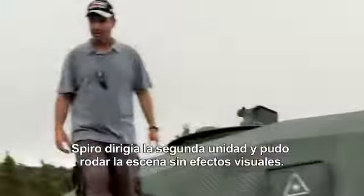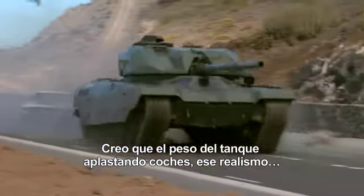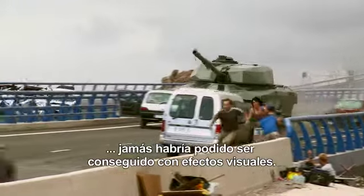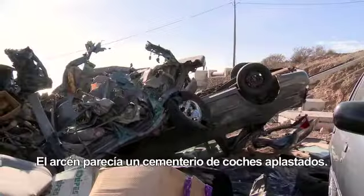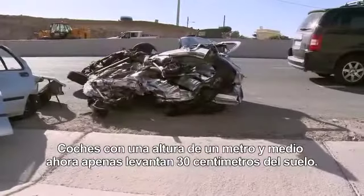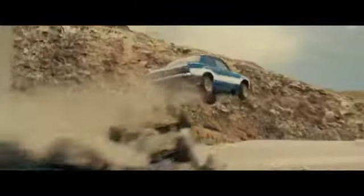Spiro, with second unit, was able to actually shoot this real. I think that the weight of that tank running over cars, the realness of that — probably could never have been duplicated with visual effects. It doesn't slow the tank down a bit; it just annihilates anything it touches. It's like a graveyard on the side of the freeway of smashed cars — cars that are five feet tall that are now 12 inches off the ground. But that's Fast Six: it's all about the destruction and the heroes saving the day.